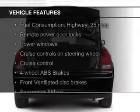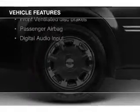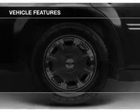The features include leather seats, Sirius XM satellite radio, digital audio input, aluminum rims, dual temperature controls, and automatic climate control.